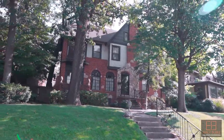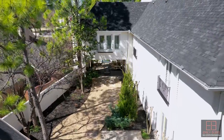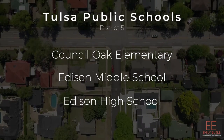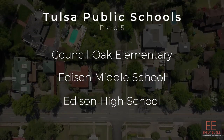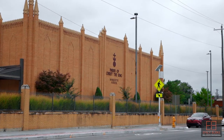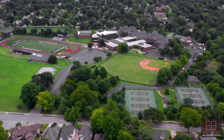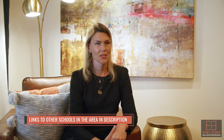If you're looking for schooling options in this area, these neighborhoods are District 5 of the Tulsa Public School System. Council Oak is your elementary school and feeds into Thomas Edison Middle School and High School. Other private school options would be Marquette, located in this area, Monte Cassino, Casha Hall, Bishop Kelly, and Undercroft Montessori. I'll provide links to these and other private school options below.